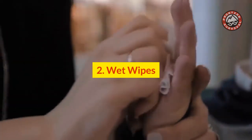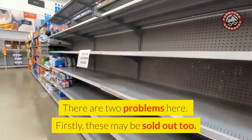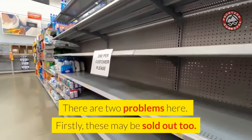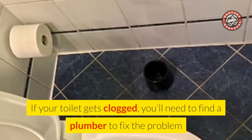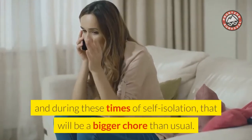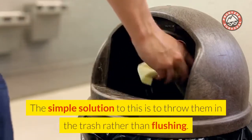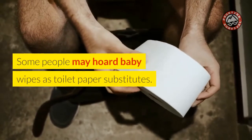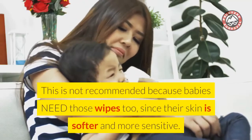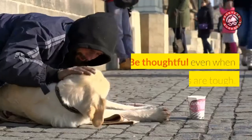Number 2: Wet Wipes. This is another alternative to toilet paper. There are two problems here. Firstly, these may be sold out too. Secondly, flushing wet wipes — even flushable wipes — down your toilet may clog the plumbing. If your toilet gets clogged, you'll need to find a plumber to fix the problem, and during these times of self-isolation, that will be a bigger chore than usual. The simple solution is to throw them in the trash rather than flushing. Some people may hoard baby wipes as toilet paper substitutes, but this is not recommended because babies need those wipes too, since their skin is softer and more sensitive. Be thoughtful even when times are tough.